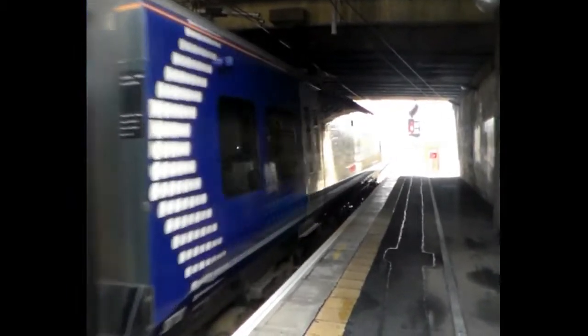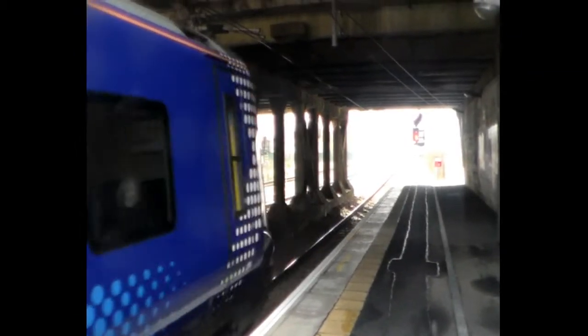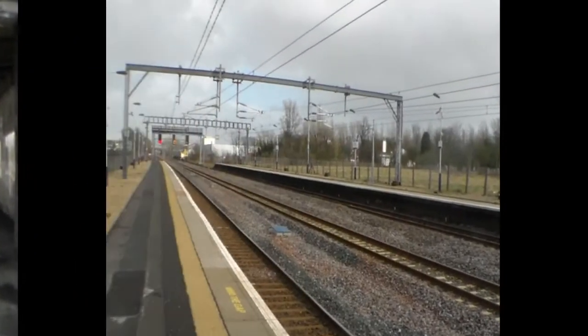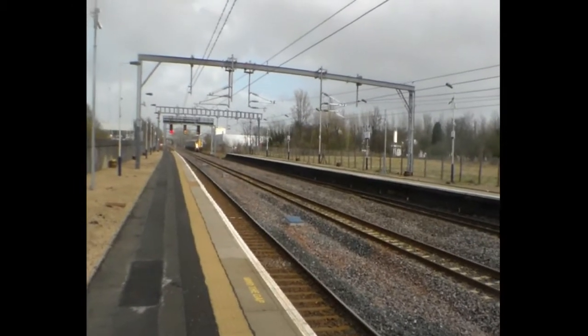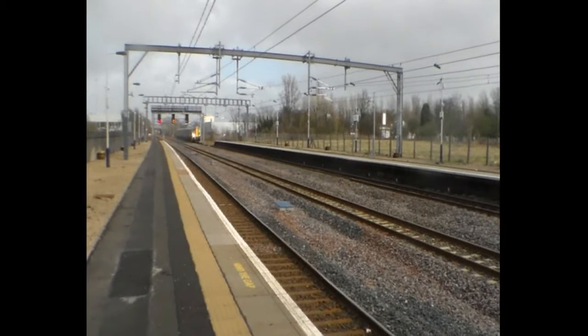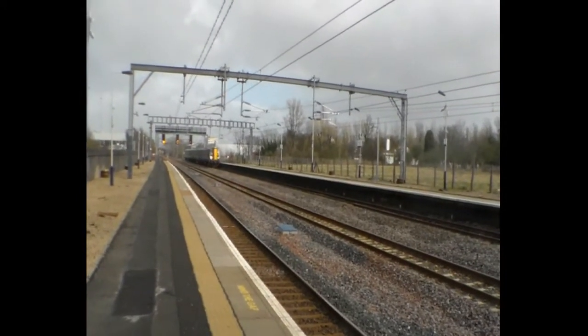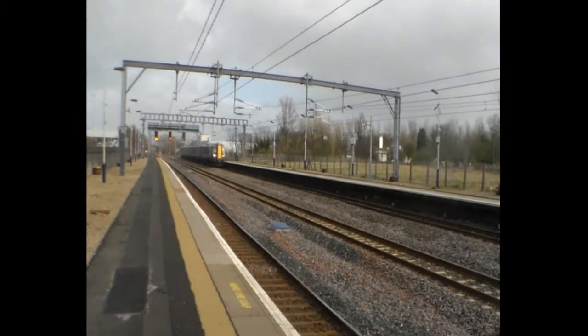It's got no rain on it. So now arriving is the 1723, first Scotrail service to Wemyss Bay - that's 380 115.